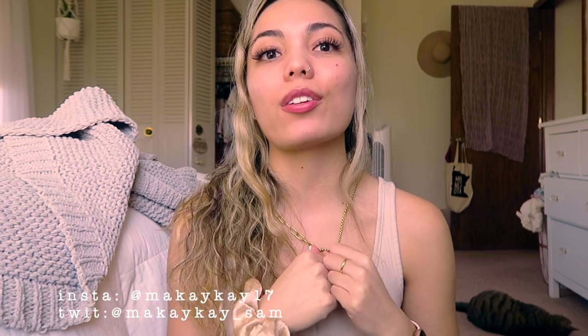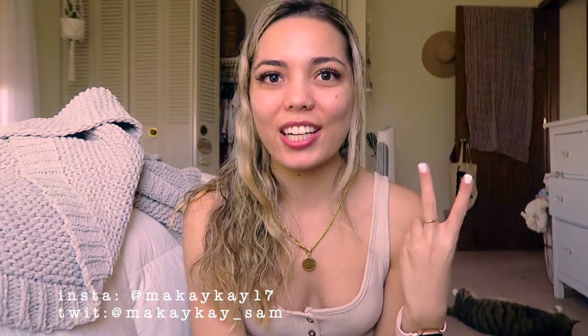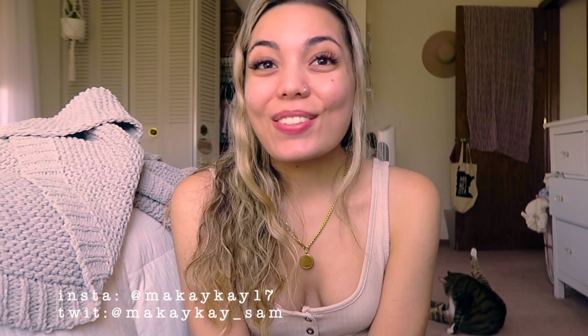That's everything I have for Amazon favorites in my apartment! I hope you enjoyed — comment down below if there's anything you cannot live without in your space, and what your last Amazon purchase was. Don't forget to subscribe and check out my Amazon work from home favorites video. Also — secret's out — I've started the house hunt journey! I got approved for a mortgage and have started looking at houses. Follow me on Instagram for the most up-to-date info. I hope you have a wonderful rest of your day and I'll see you soon!